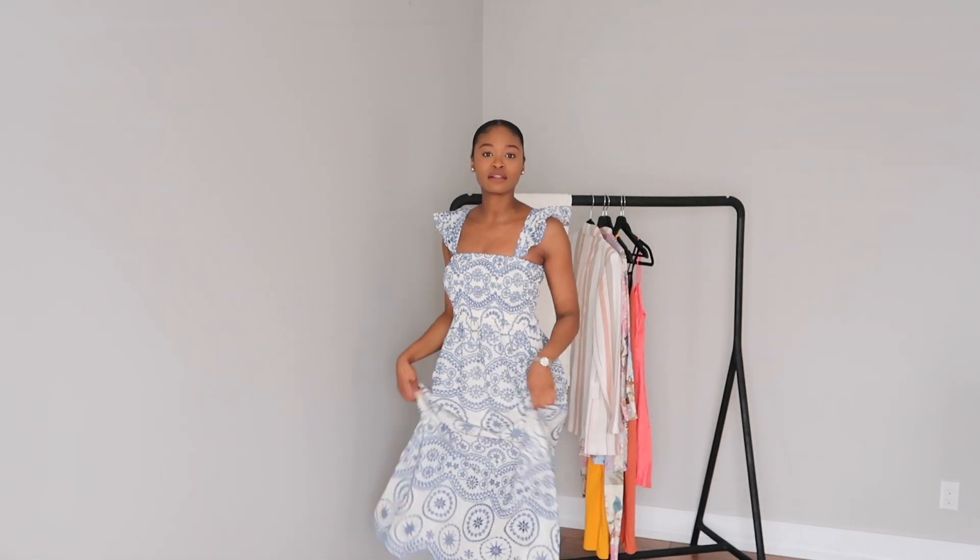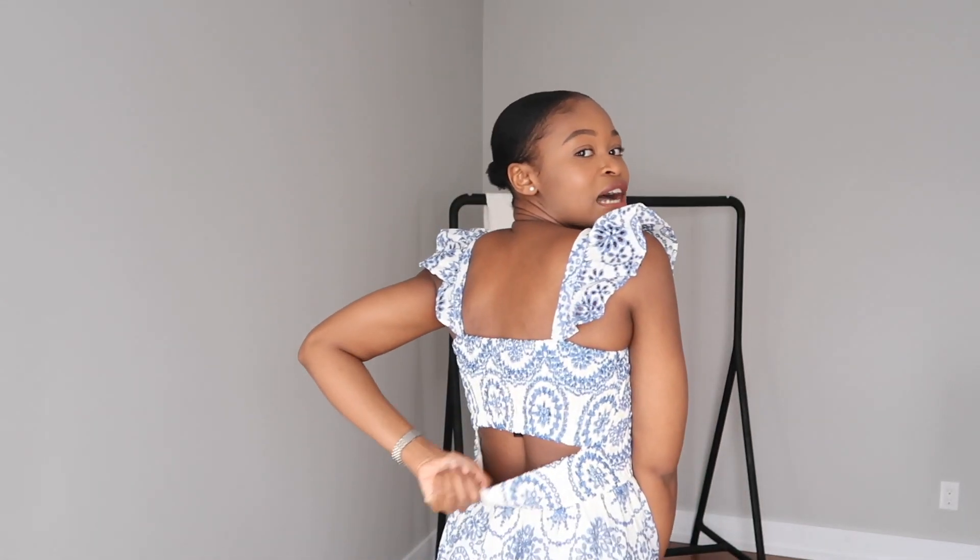The first item is actually what I have on right now — it's this beautiful blue and cream midi dress. It's a pretty long dress. I really love this dress because of the color; when I saw it, it was just screaming my name. This is what I look for in a summer dress. I love how it's elasticated so it's pretty comfortable, I love the ruffles on the strap, and it also has a cup in the back. It's absolutely gorgeous.